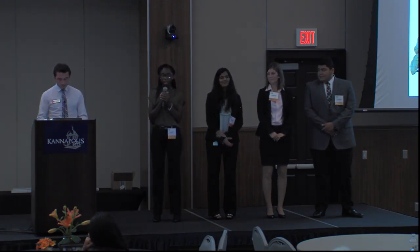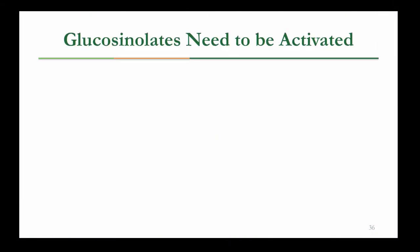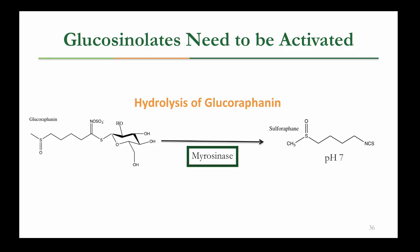Thank you, Weston. This summer, I studied broccoli glucosinolate profiles and anti-cancer activity. Glucosinolates are the natural components of broccoli — they are precursors that need to be digested by the enzyme myrosinase in order to be activated and produce anti-cancer activity. If glucosinolates do not interact with myrosinase, then they will be ineffective. The hydrolysis of glucoraphanin is very important: glucoraphanin is hydrolyzed when it interacts with myrosinase to form the isothiocyanate sulforaphane, which is responsible for the anti-proliferative activity seen in broccoli.